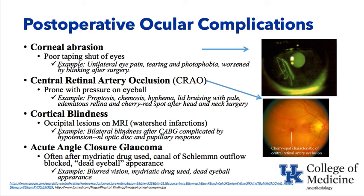Acute angle-closure glaucoma can occur postoperatively if mydriatic drugs were used, blocking the canal of Schlemm outflow and raising intraocular pressure. The patient in the recovery room complains of severe eye pain; the eye looks like a dead eyeball with blurred vision. Think acute angle-closure glaucoma if scopolamine or atropine was used.